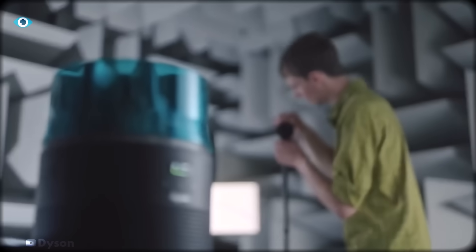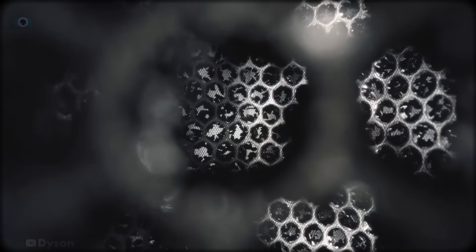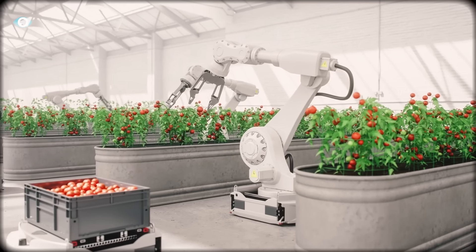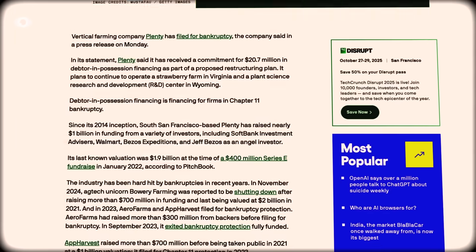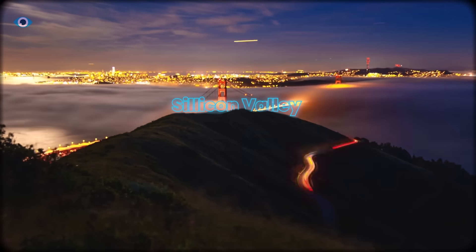Dyson, the company famous for turning household chores into an engineering obsession, has pivoted to something unbelievable — farming. But they aren't just growing food — they're solving a $2 billion industry problem that stumped Silicon Valley.